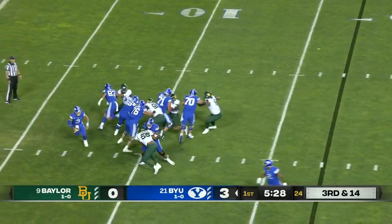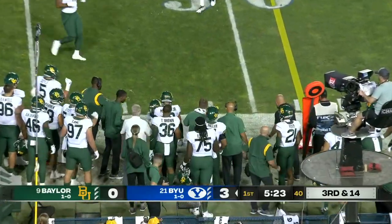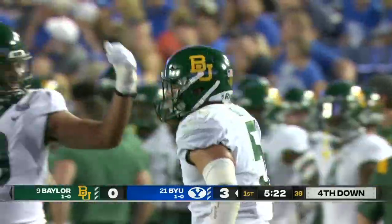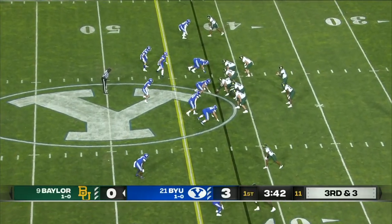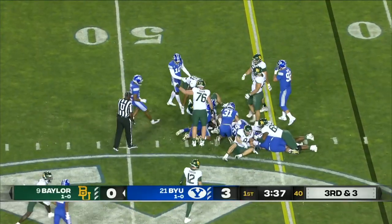Little blitz coming off the edge. Hall sets and fires. Good open field tackling by that secondary — Dillon Doyle in on the hit.